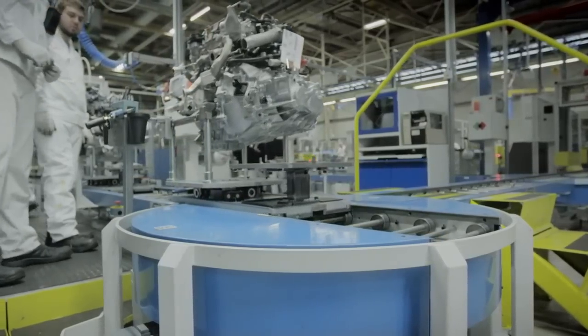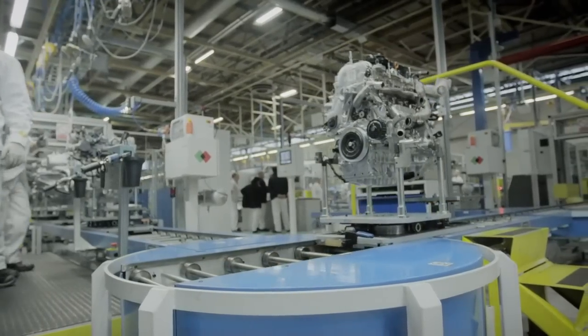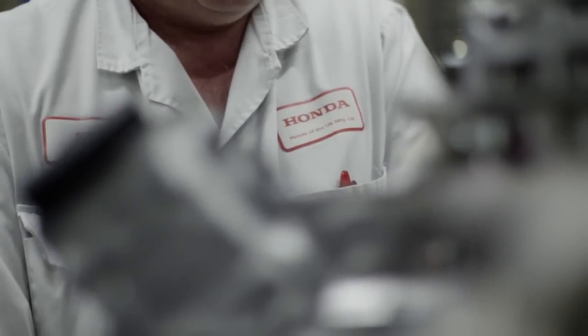The new 1.6 litre diesel engine has been specifically designed for the European market. This will satisfy the growing demand from our customers for low CO2 emissions. So it only seems fitting to build an engine for Europe in Europe.